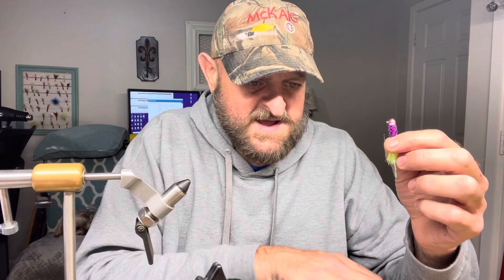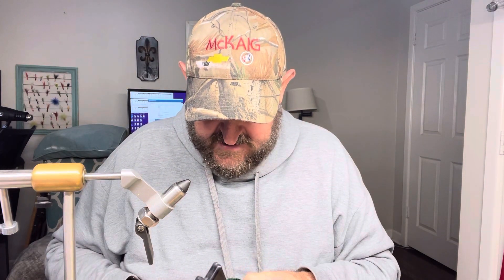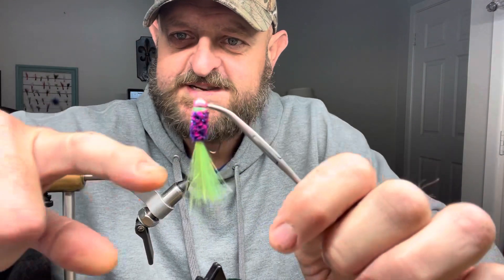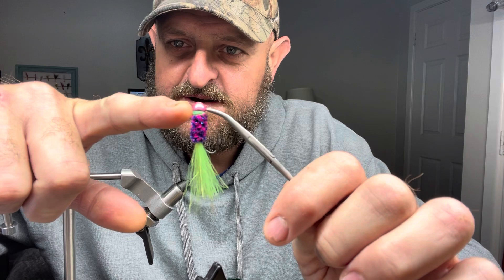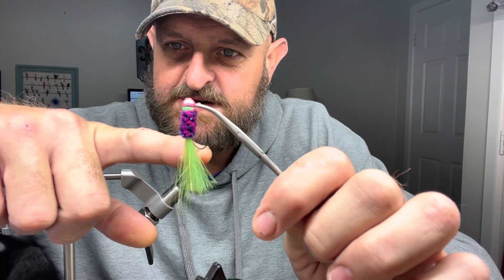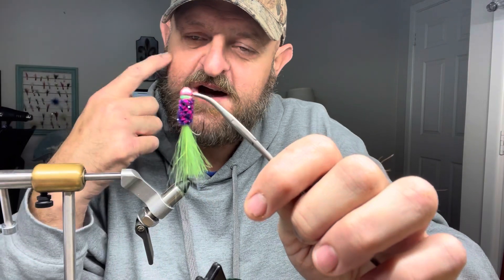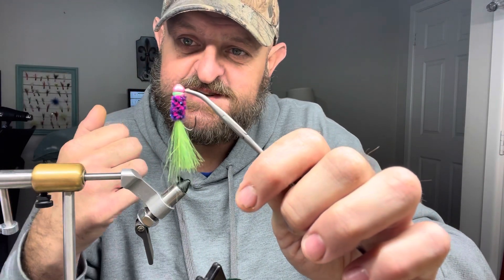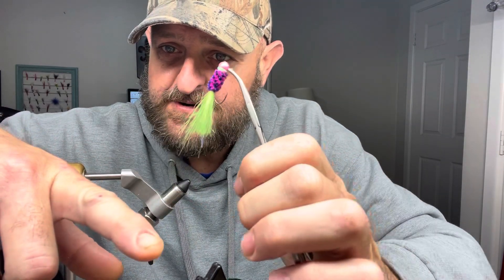Crappie are very sensitive and very finicky — we all know that. On a crappie jig you have many different color combinations to catch that crappie's eye, and that is what I love about a jig so much. You got the head color, you got a thread color, you got the body color, you got a tail color, and you got the hook color — that is five different colors to catch that crappie's attention.